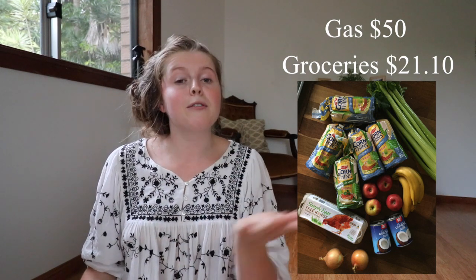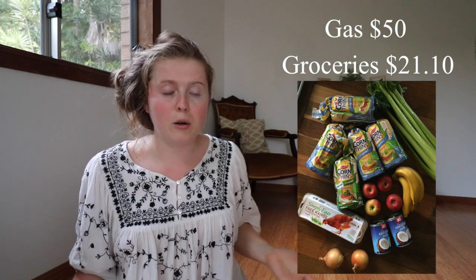The first thing was $50 on gas. The next thing was $21.10 on groceries. I'm going to put a photo up because I feel like it's more relatable to see what I actually buy with $21.10, since we'd all spend that money differently, and people watch from different countries with different currencies, so there's a photo of what I spent my money on.